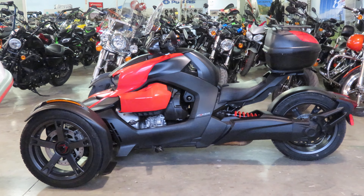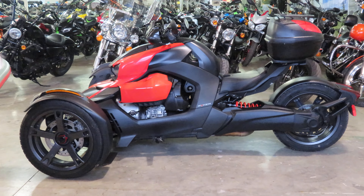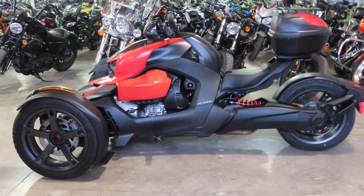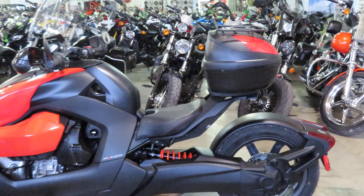Hey again everyone, Nick here at Used Bikes Direct in Baton Rouge, Louisiana. Got a unique one for you today: a 2019 Can-Am Riker 900 Ace. It's going to be one of our certified bikes.